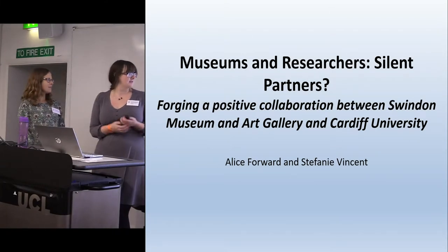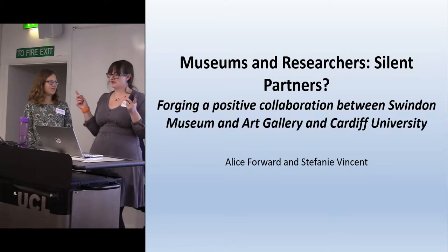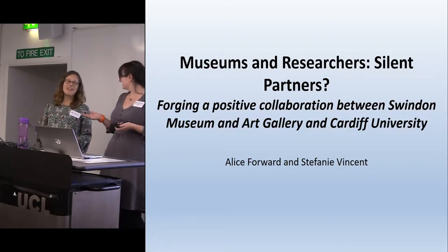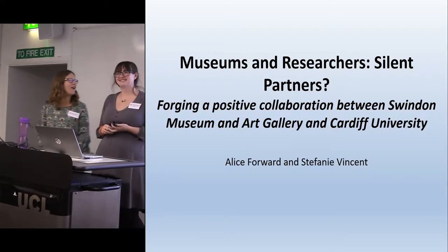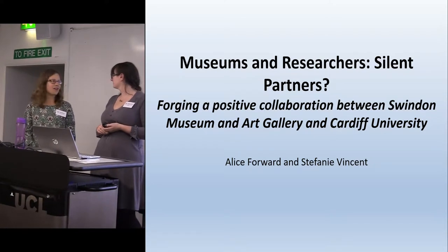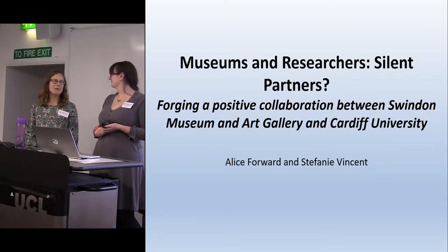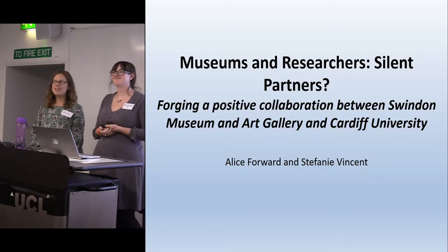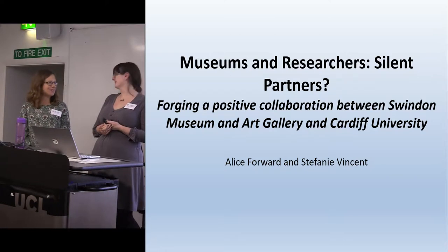I'm Steph, I'm the Museum Collections Project Manager (Archaeology) at Swindon Museum and Art Gallery. And I'm Alice, a research associate on a Leverhulme-funded research project at Cardiff University. I emailed Steph and said 'can I come look at your medieval collections please?' and she said 'what exactly in the medieval collections would you like to look at?' So I asked her a slightly bonkers question.